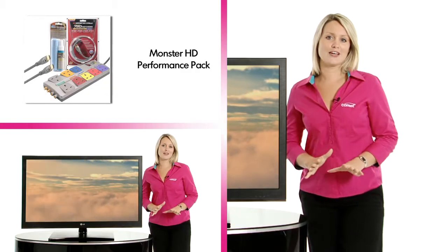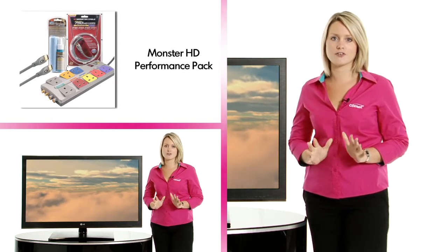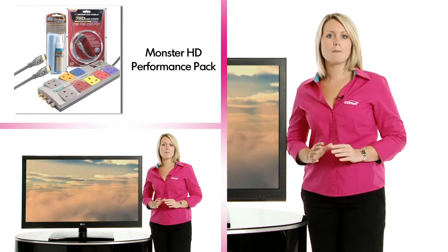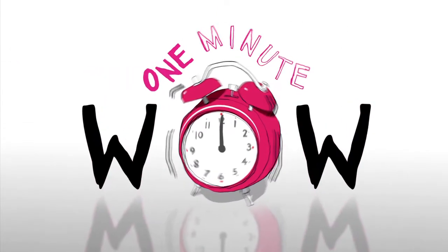One final thing — don't forget to use a good quality HDMI cable to connect your HD devices. The Monster HD Performance Pack includes a 1m HDMI cable, Monster Power Centre and Screen Clean.